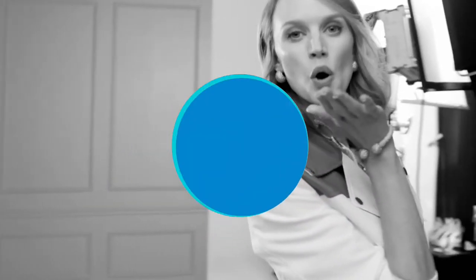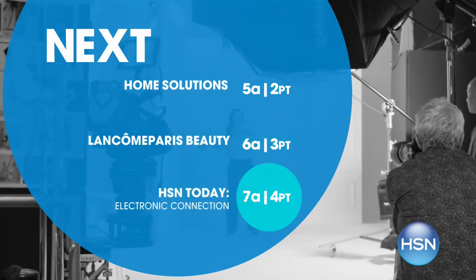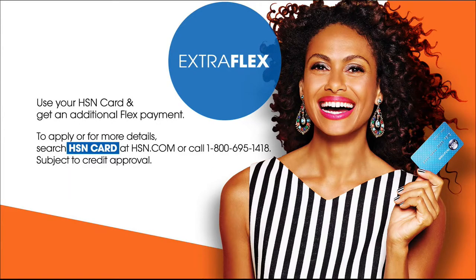I'm Debbie Denman and we gather HSN's most amazing deals on tons of hot new products every night. Tonight's products will wow you and everyone who steps into your home. Don't forget to sign up for the HSN credit card — you'll receive amazing deals like extra flex VIP financing and no annual fee. It just makes sense, so take advantage.